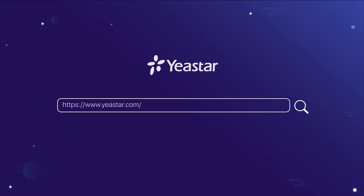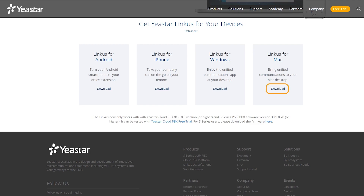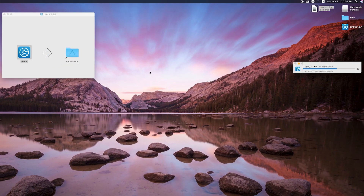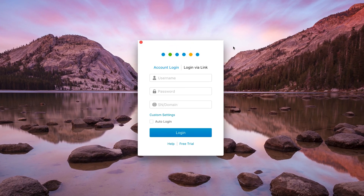So guys, what are you waiting for? Why don't you just try it — go visit our website, download the installation package here, and just activate it on your Mac. Start enjoying Lincoln's UC for your business now.